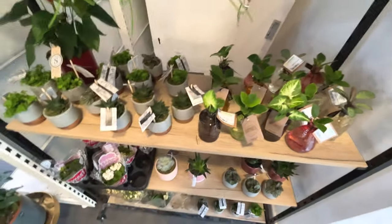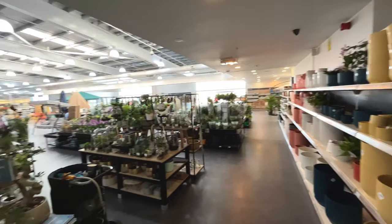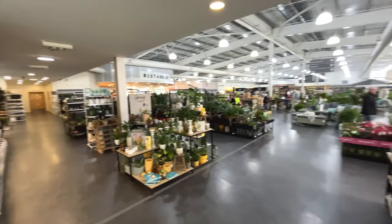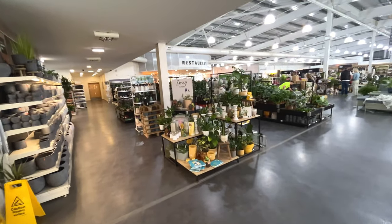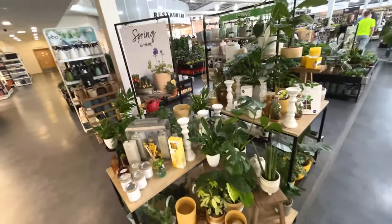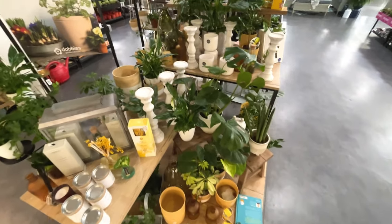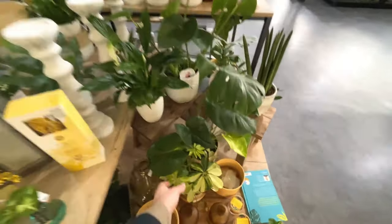It looks like they have quite a big plant section. It's a massive place here, I've never been here before. Looks like they've got quite a lot. I think we'll have a look over here - it looks like it's quite premium maybe. So we've got some monsteras in pots, peace lilies, umbrellas.